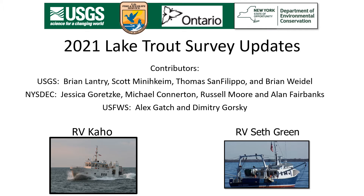The collaborative work involves two boats: the USGS RV Cahoe and the New York State DEC RV Seth Green, and of course the capable vessel crews of each boat.